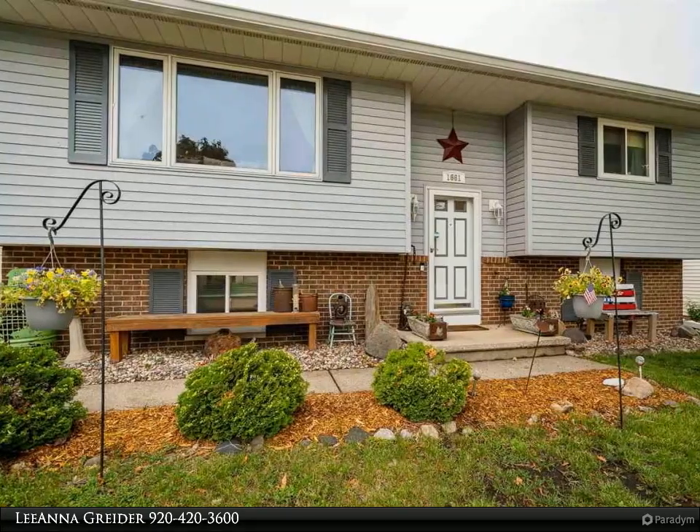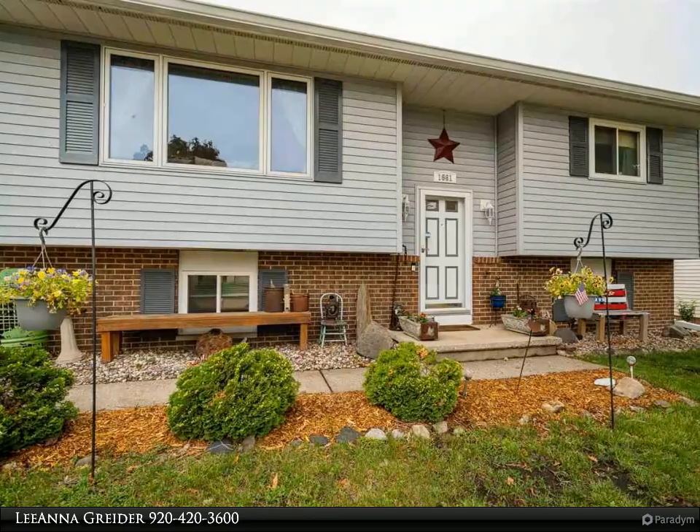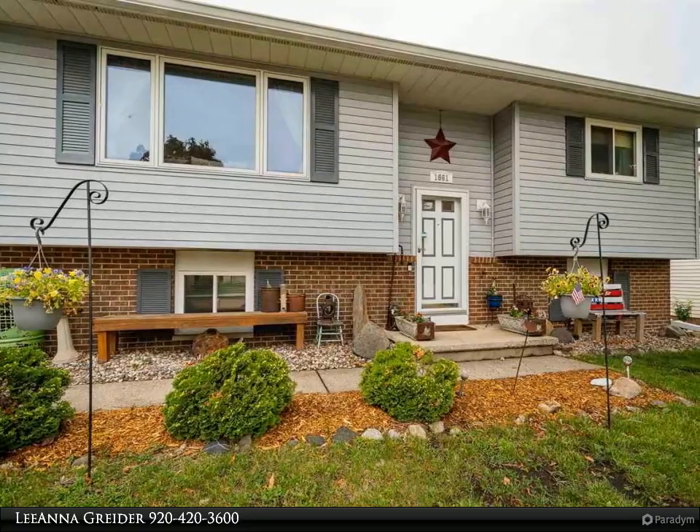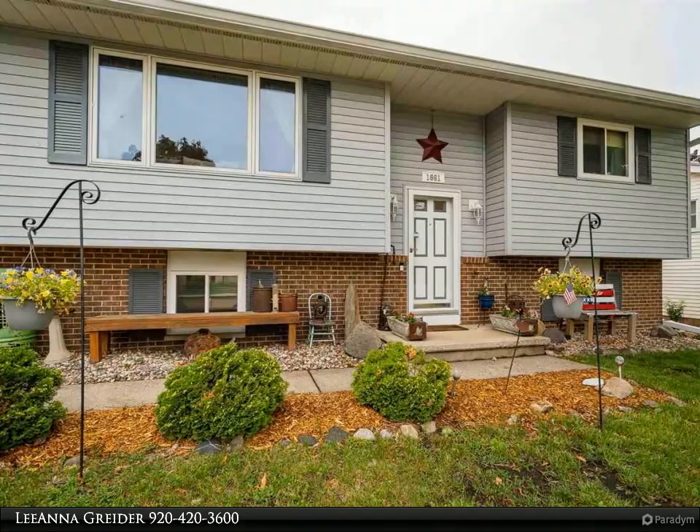This cute Oshkosh west side home is close to shopping and Highway 41. It offers three bedrooms, 1.5 baths, and a two-car detached garage, plus a large deck with a lower level pergola and brick patio.